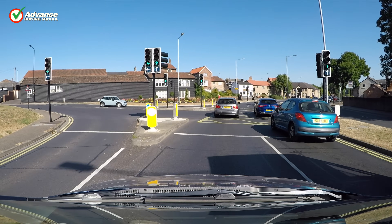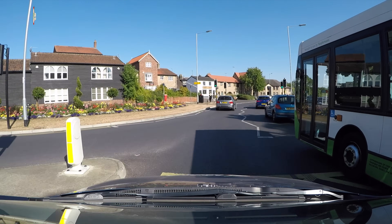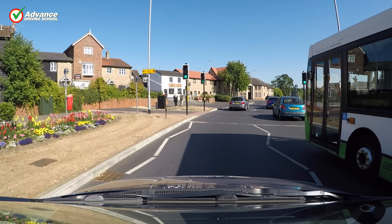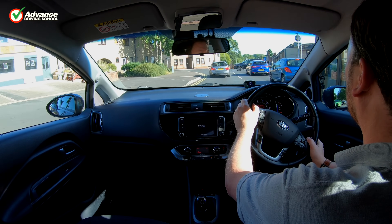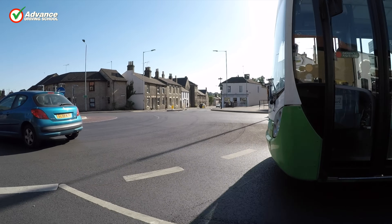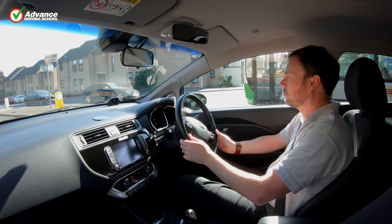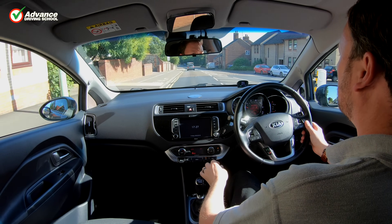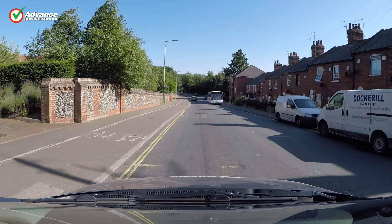We need to know that the roundabout is definitely safe to enter, so we must see for ourselves that there is no traffic coming towards us. Our view is blocked by the bus for a moment, but once we see the roundabout is clear we continue. Trusting the judgement of other drivers when our view is blocked can put us in danger, so if we can't get a good view before we cross the give way line, we stop.